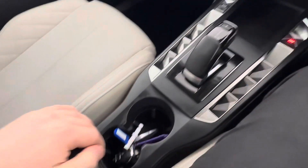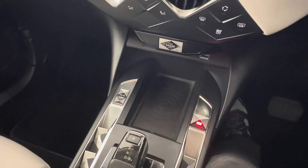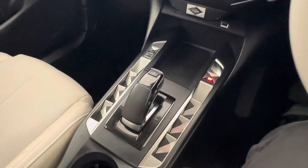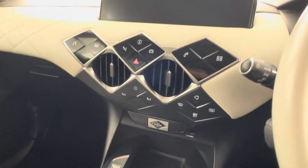You have a black leather armrest which can be moved forward, several USB charging points throughout the vehicle, a wireless charging pad, electric windows, different driving modes, and push button start.